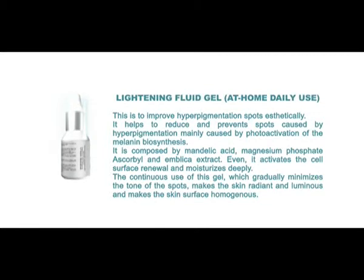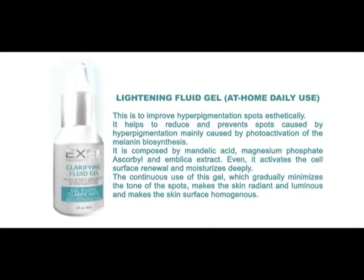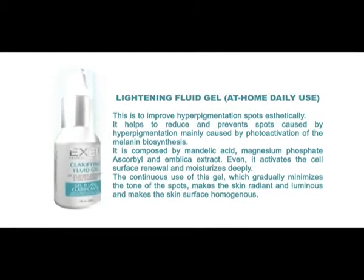The lightening fluid gel, for at-home daily use, is designed to aesthetically improve hyperpigmentation spots. It helps reduce and prevent spots caused by hyperpigmentation, mainly from photo activation of melanin biosynthesis. It is composed of mandelic acid, magnesium phosphate, ascorbic acid, and emblica extract. It activates cell surface renewal and moisturizes deeply. Continuous use gradually minimizes the tone of spots, makes the skin radiant and luminous, and homogenizes the skin surface.